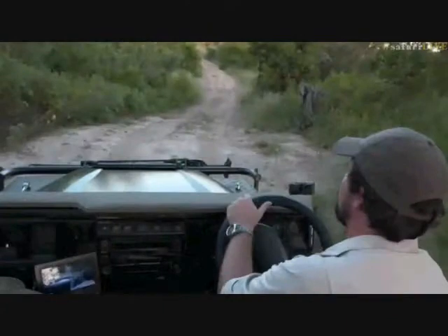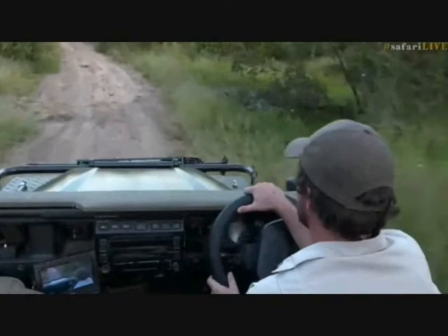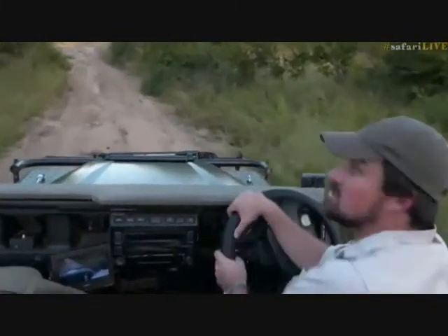Lu says she doesn't want to see a kill — she just wants to see the chase.